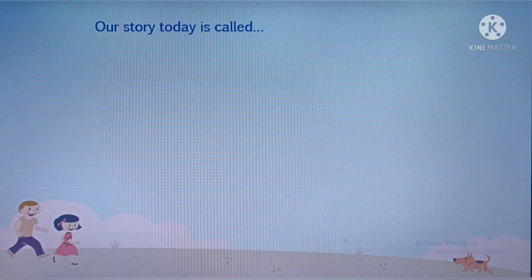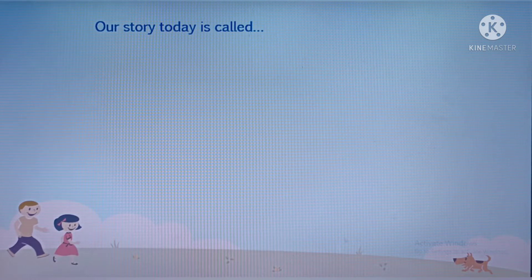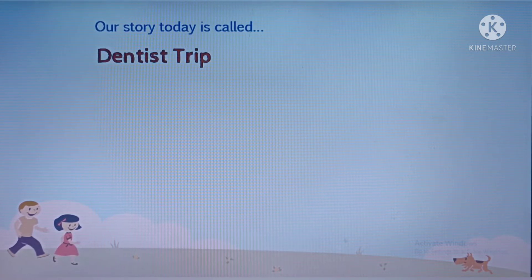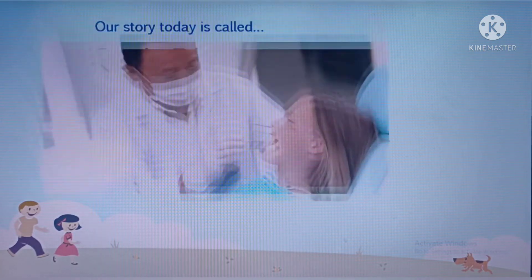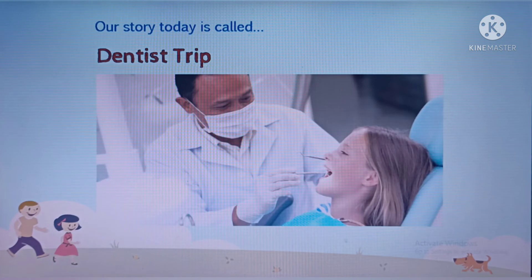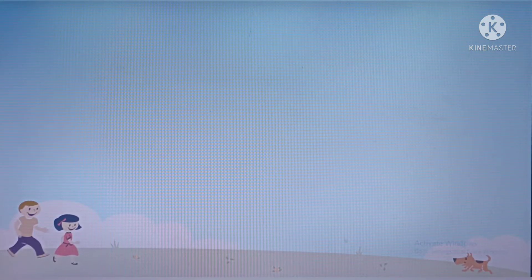Our story today is called Dentist Trip. A dentist is the one taking care of our teeth so that we can smile perfectly. Let's go and listen to the story of Peppa and George.